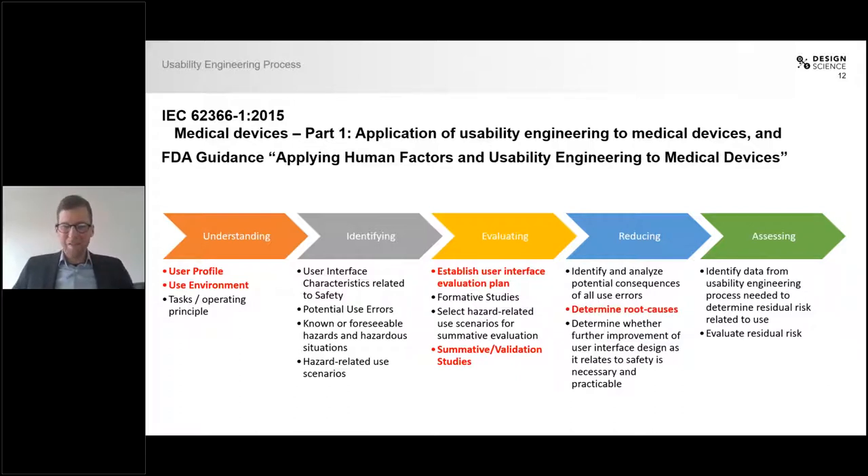I want to highlight one aspect of usability studies that I always find most interesting, which is root causing. Whenever we observe an error or a mistake, or see that a person is struggling in the usability study, we do what we call root causing — we try to determine the underlying cause of the difficulties. The easy answer is always that the participant doesn't understand, but if you dig a little deeper, you find that the design of your product or packaging might actually be causing the problems. It could be that the user did not see the flaps where to open the package, needed too much force, or just didn't understand the label.